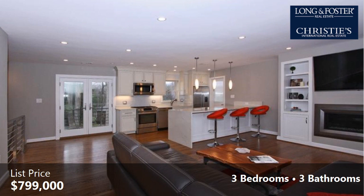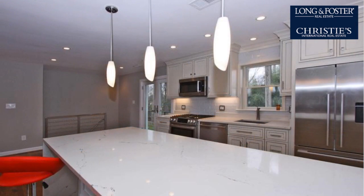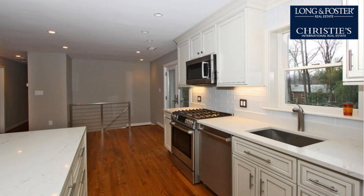Interior features of this property include an open floor plan, wood flooring, a recreation or bonus room, a great room, a finished basement, a kitchen island, and a steam shower. On the outside, this property features a carport and a brick exterior finish.